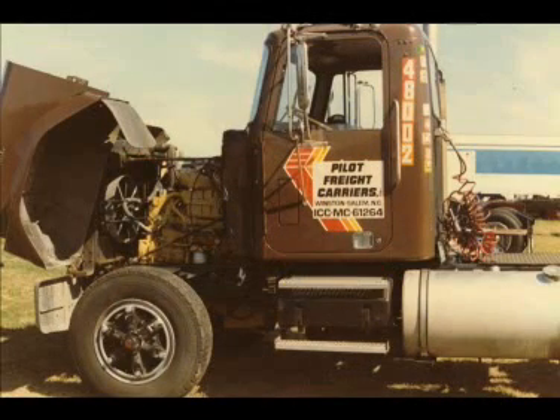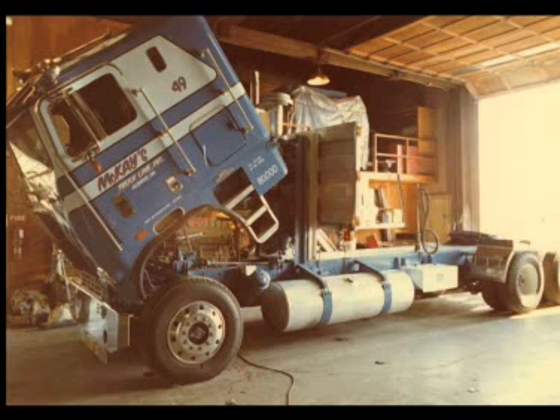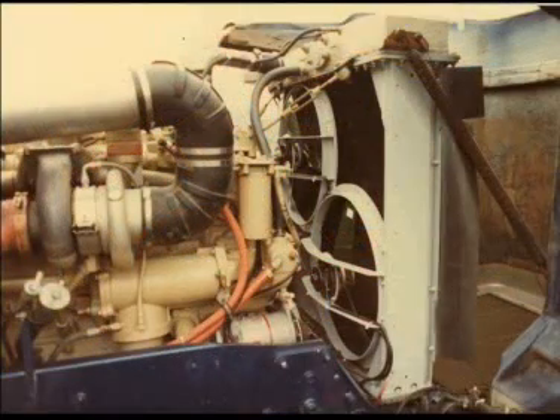Turbine electric fans for trucks are not a new concept. In 1982, Electric Fan Engineering was the first manufacturer to replace conventional belt-driven fans with electrics. As today's economy changes, truck operators can easily increase fuel economy, add horsepower and provide better control of engine temperature with a unique turbine electric fan system.